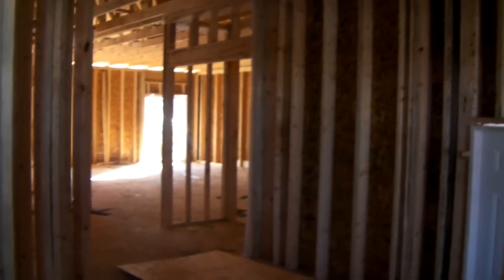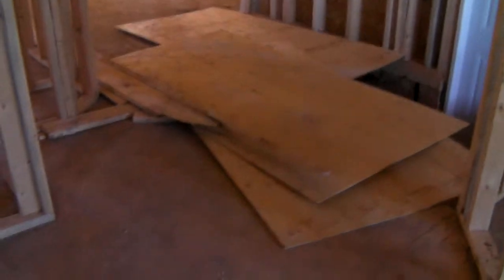Welcome to Markway Homes. This is our 1650 square foot Girard model. It is sold, but we wanted to show it to you.